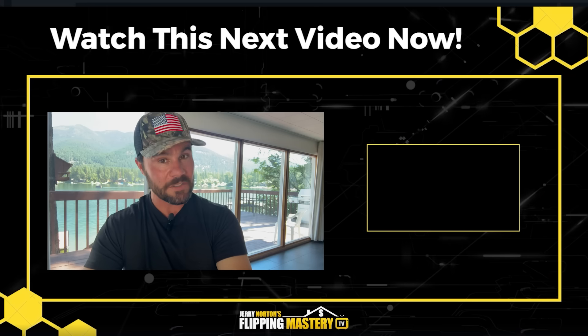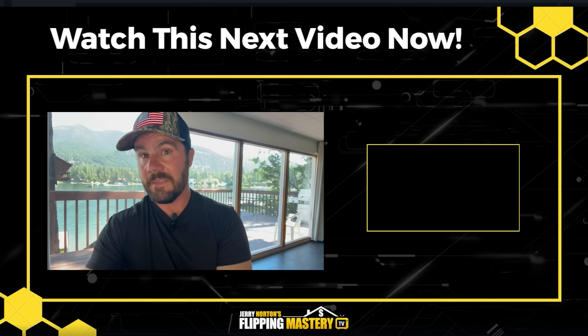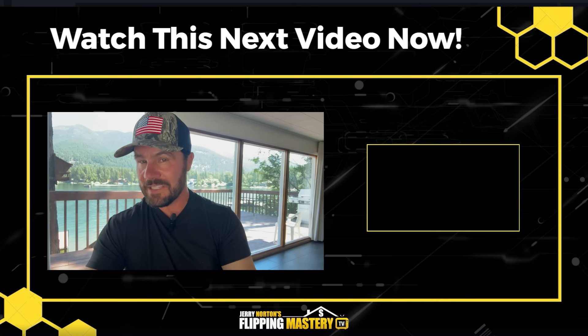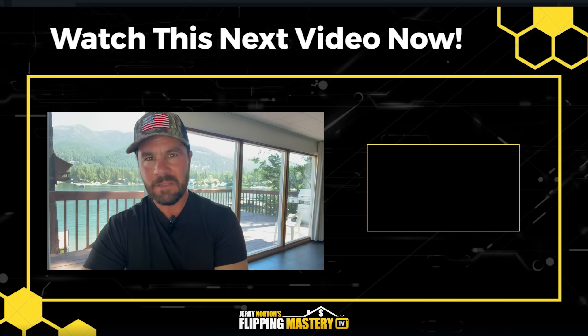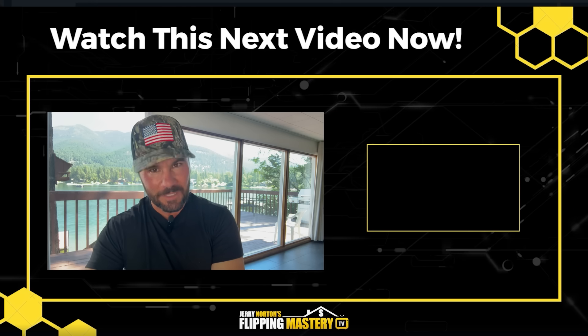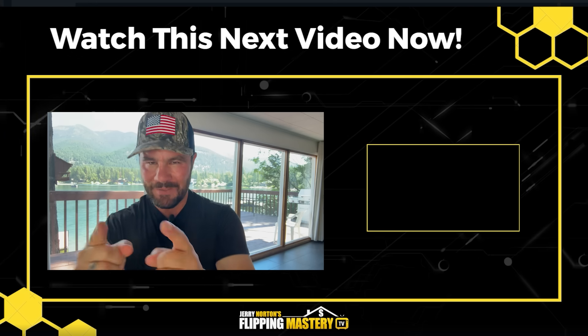Next, I want you to watch a video where I show a different method to find on-market deals for free — instead of identifying keywords that indicate a distressed property or motivated seller, this technique focuses on asking prices that are below the average sold homes in the market, which tells you which homes are underpriced. Be sure to watch that video now and I'll see you on the next video.